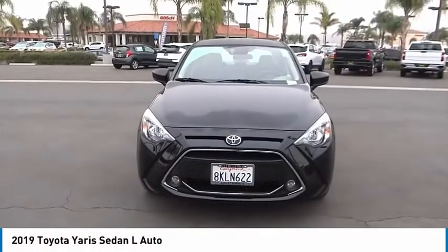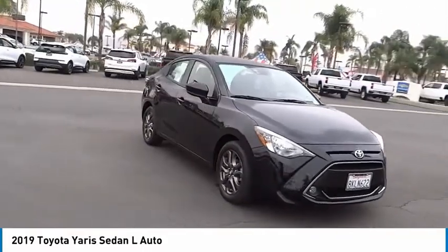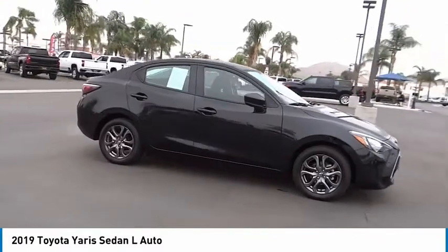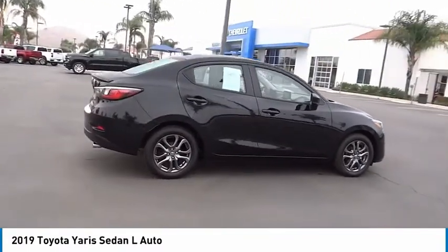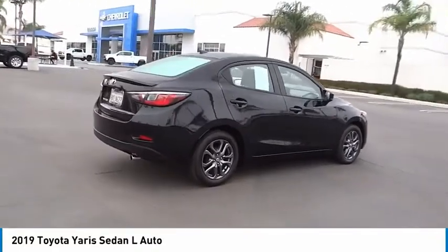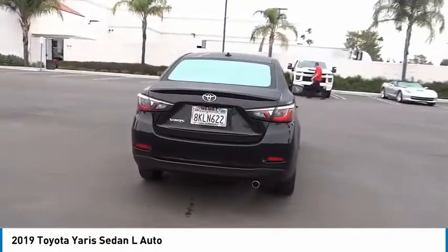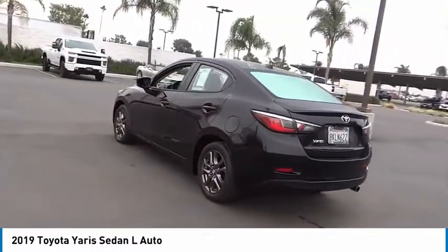We are pleased to show you the 2019 Yaris. Whether you're interested in the 5-door or 3-door model, the Yaris offers a sleek design, plenty of interior space, and standard side and side curtain airbags, as well as vehicle stability control. Named 2010 Best Overall Value of the Year by IntelliChoice.com, you simply can't go wrong with a Yaris.